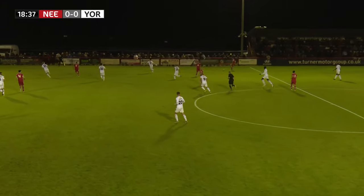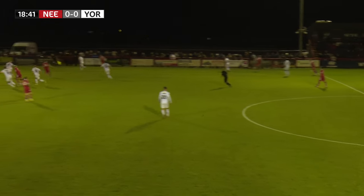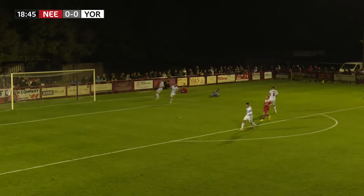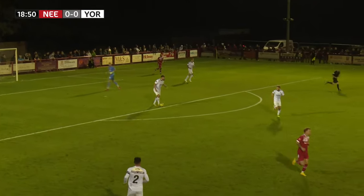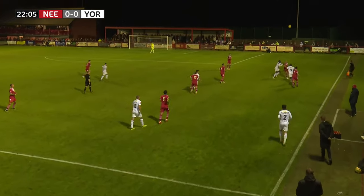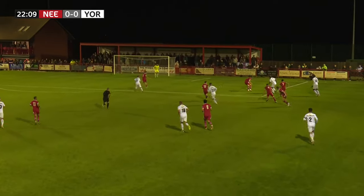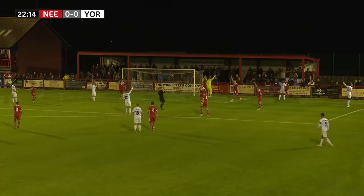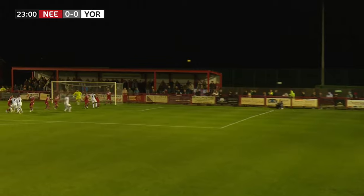Needham Market have it on the right-hand side on halfway. They've gone down the center, going around the back. Roy Watson just gets there before the striker — Will Smith looks a little uneasy when asked to do that. York City come forward on the right side, into the penalty area, good tackle comes in and Needham are going to put it behind for a corner kick again.